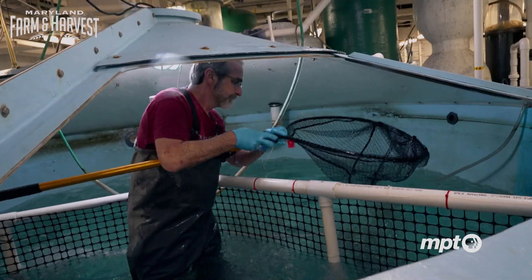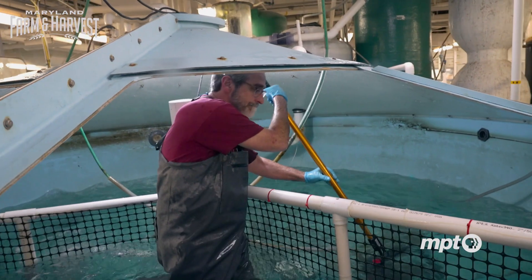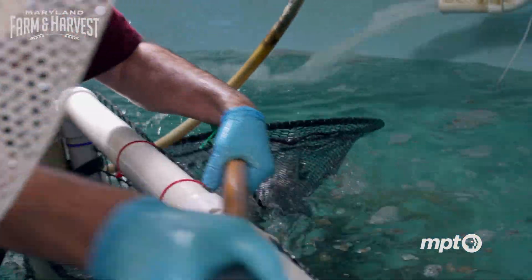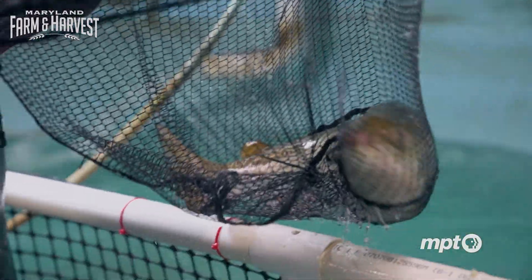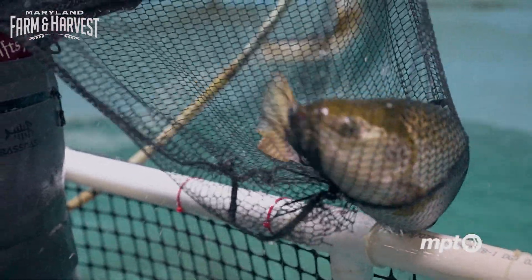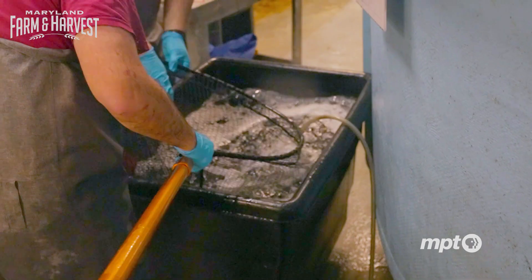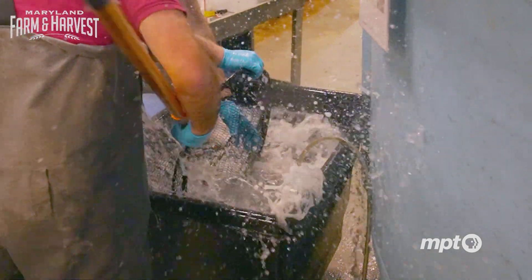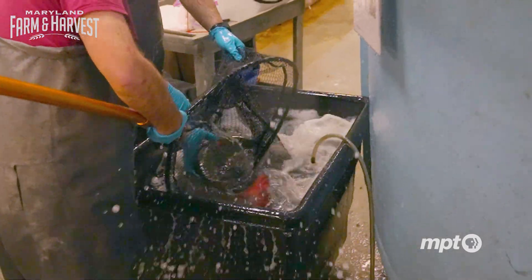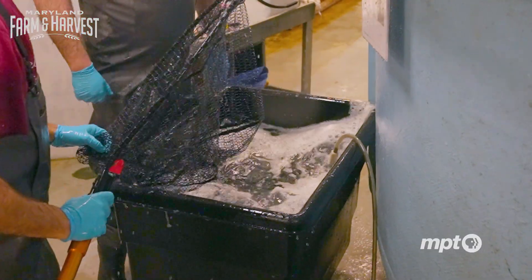For the success of this breeding program, the proof is in the pudding — these researchers will need to snag an expecting mother. But to check her for eggs, they will first need to calm her down, so they dunk her in an anesthetic bath to render her unconscious. We're trying to anesthetize them as softly as possible, as little as possible, so she doesn't suffer.